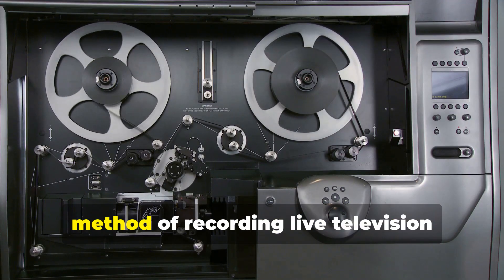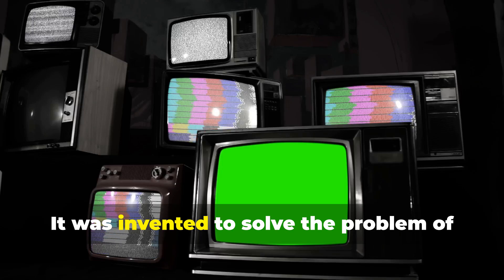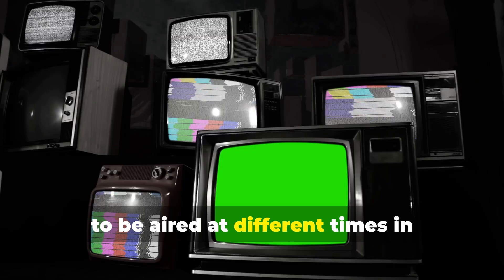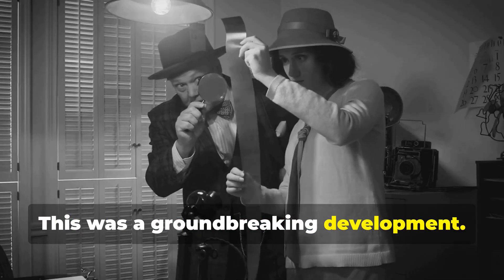Kinescope was essentially an early method of recording live television broadcasts onto film. It was invented to solve the problem of time shifting, making it possible for shows to be aired at different times in different time zones. This was a groundbreaking development.